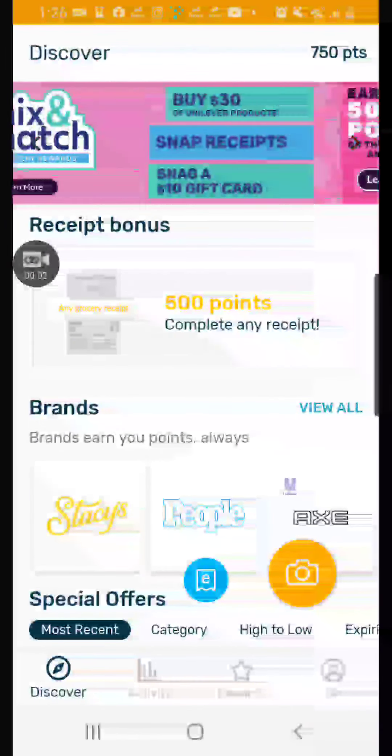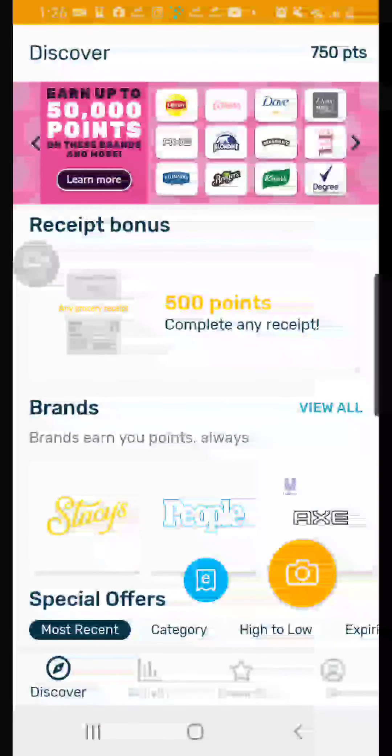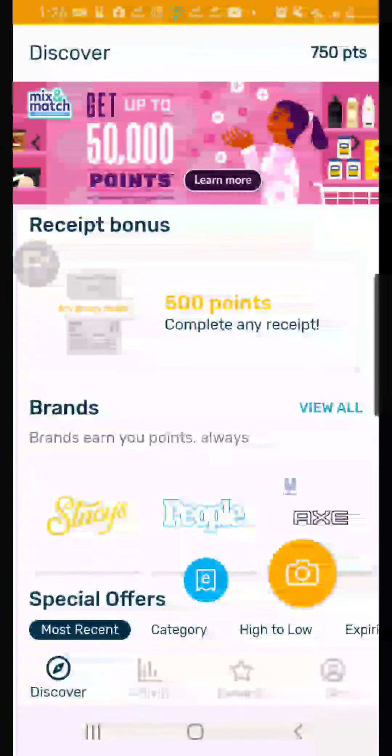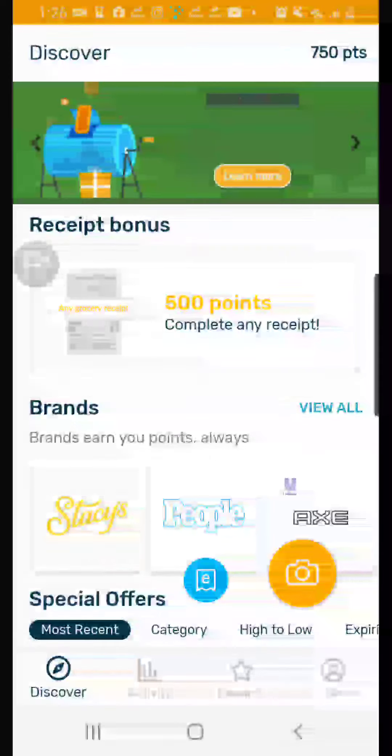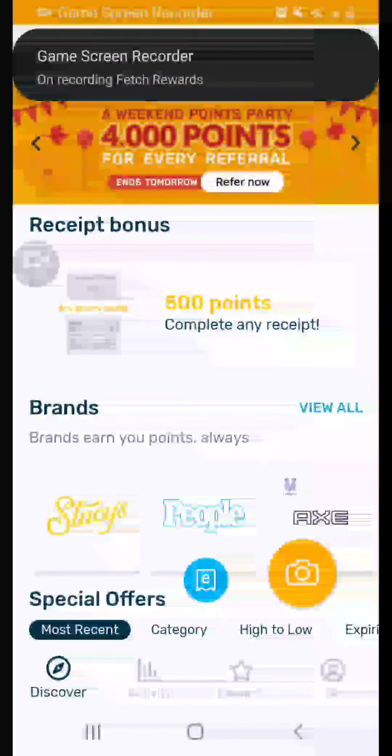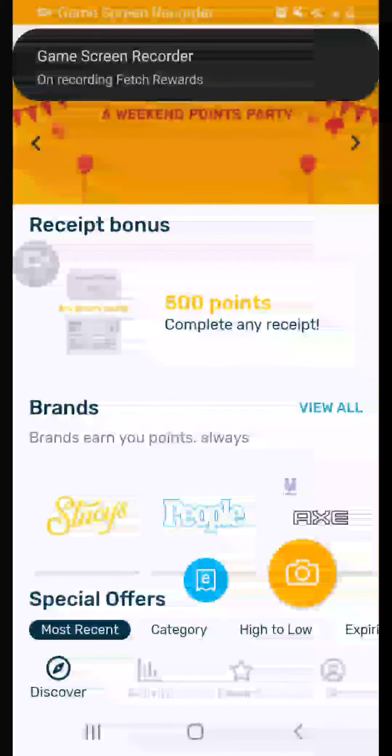Hey guys, welcome back to another video on the channel. Today we're on a different app called Fetch Rewards. You may or may not have heard of this app, but basically what you do is scan a receipt and you can get points that you can put towards a gift card. It's kind of like other reward apps except you're not actually playing games.